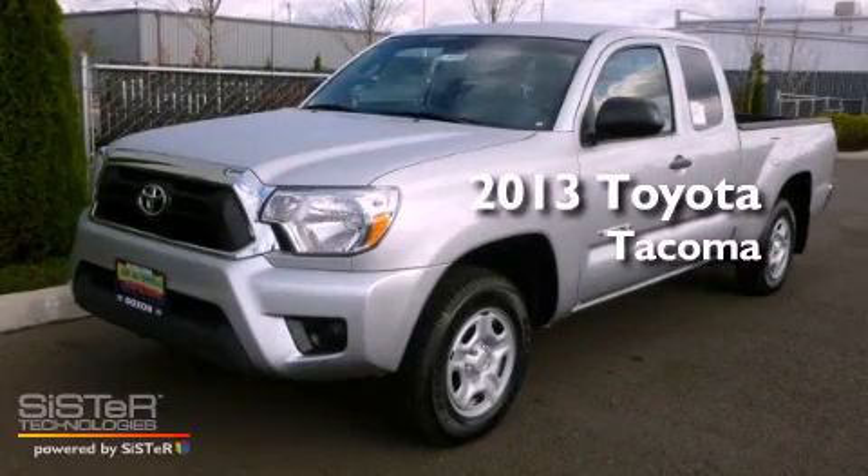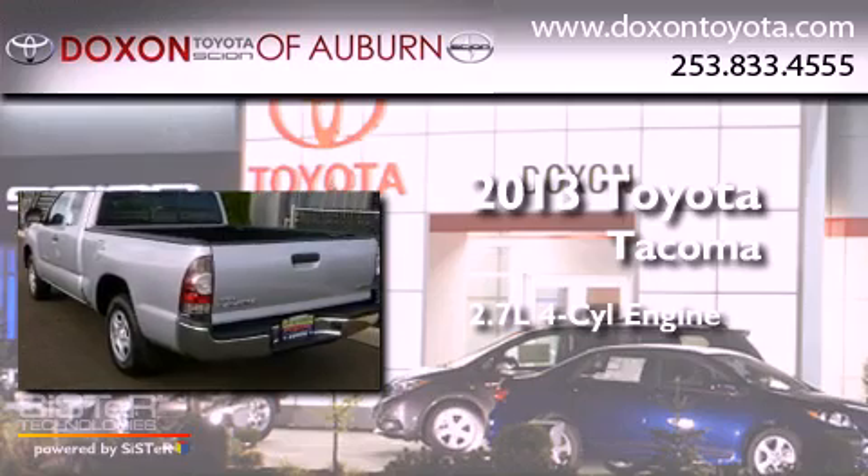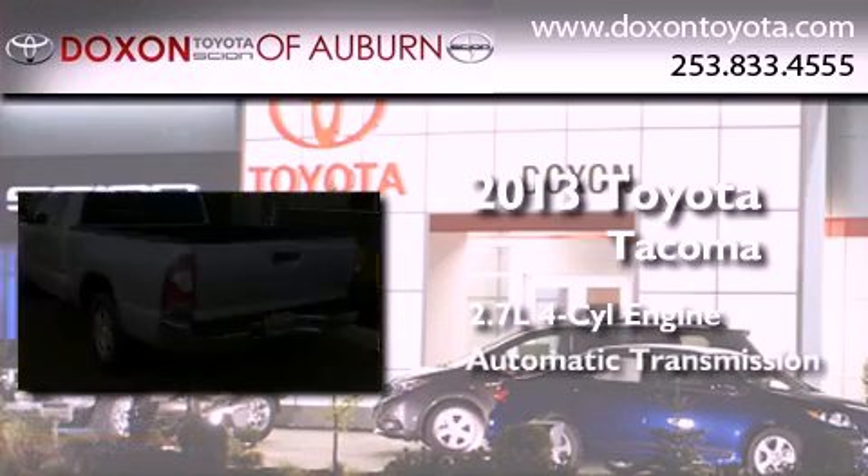This is a brand-new 2013 Toyota Tacoma. It features a 2.7-liter four-cylinder engine and an automatic transmission.